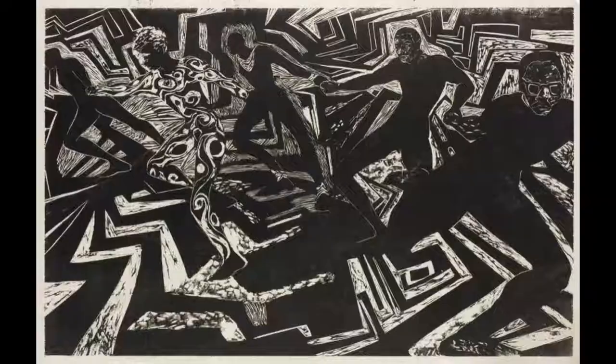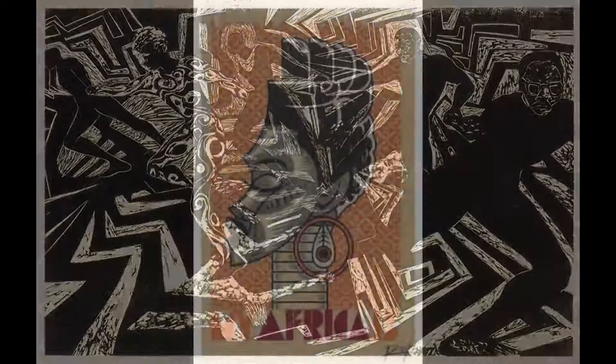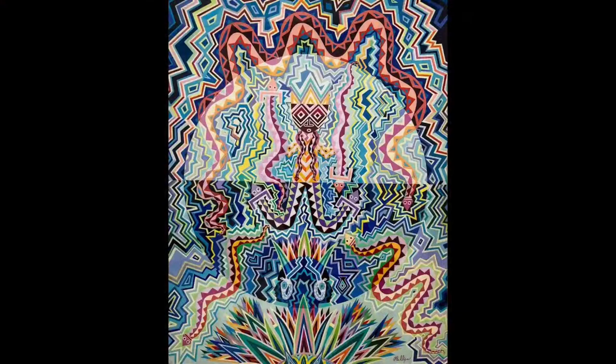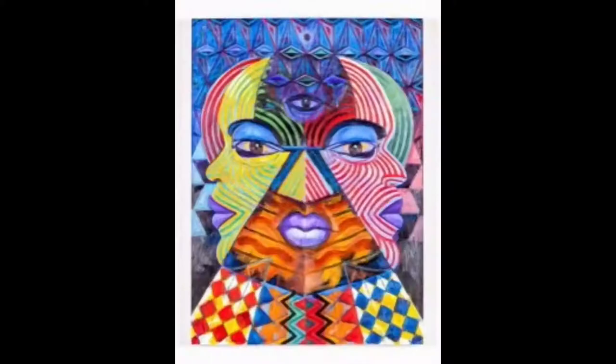AfroCobra first used a lot of browns and grays, but when new members came, they expanded their color palette. The colors resembled Black culture — they were bright, like what you would see in a lot of Black neighborhoods. They also used the color Black for political reasons. Their colors were called Kool-Aid colors and first appeared in 1968 on TV in Chicago.